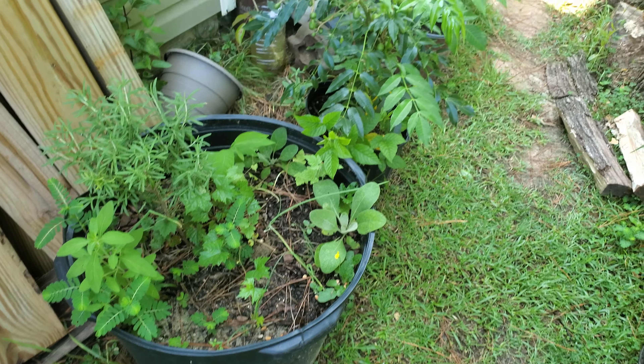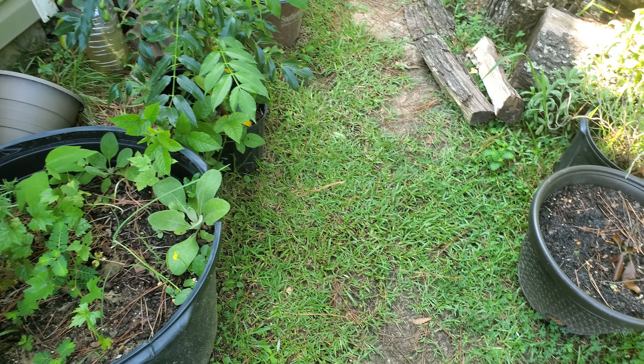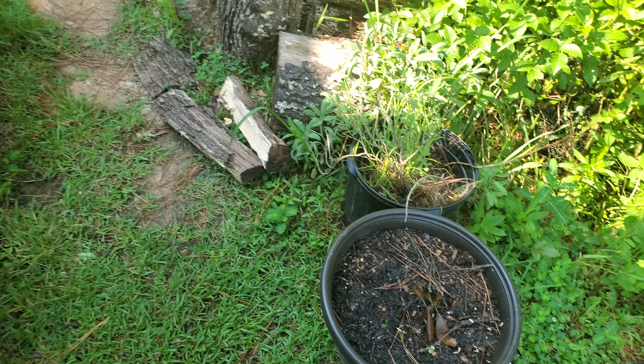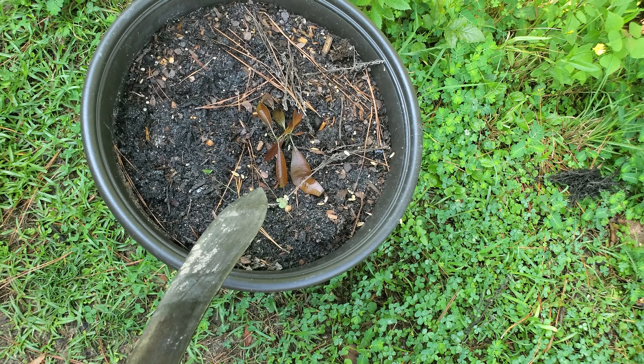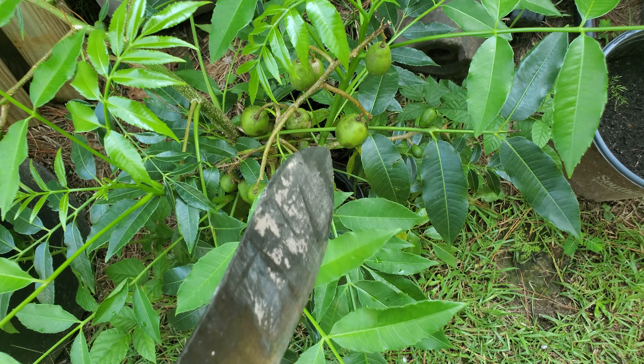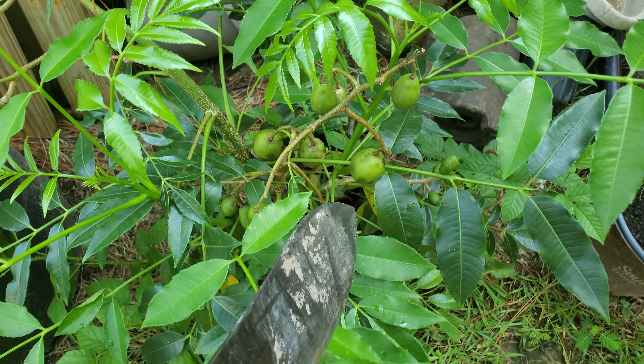Nothing wrong with all that rain. My June plums are getting bigger.